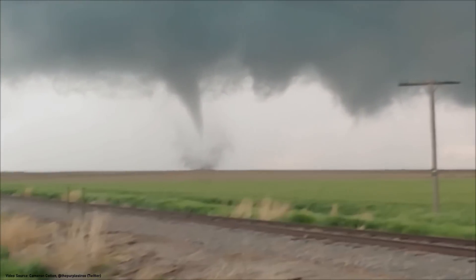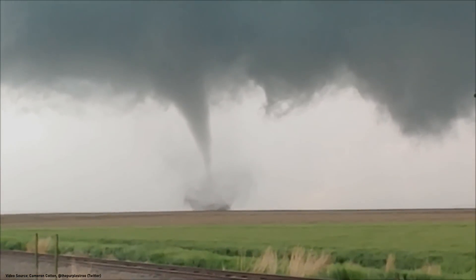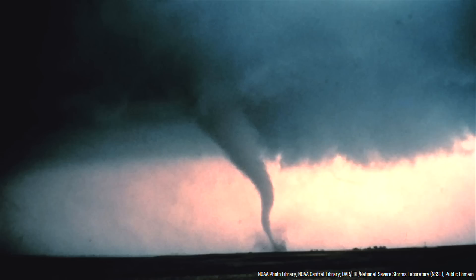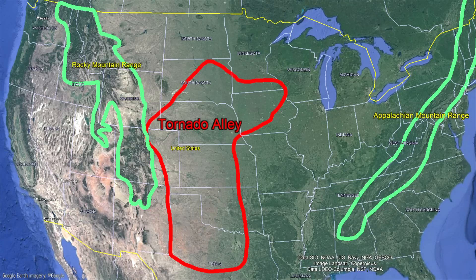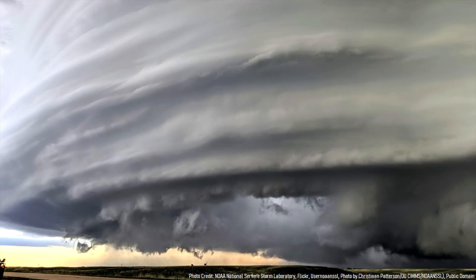While tornadoes occur around the planet, they most frequently occur in the United States, which has on average 1,200 tornadoes each year. Although tornadoes have occurred in all 50 US states, they most frequently appear east of the Rocky Mountains and west of the Appalachian Mountains in the so-called Tornado Alley. These tornadoes are generated by a rotating thunderstorm called a supercell, yet not all tornadoes within the United States have been produced solely by severe thunderstorms.